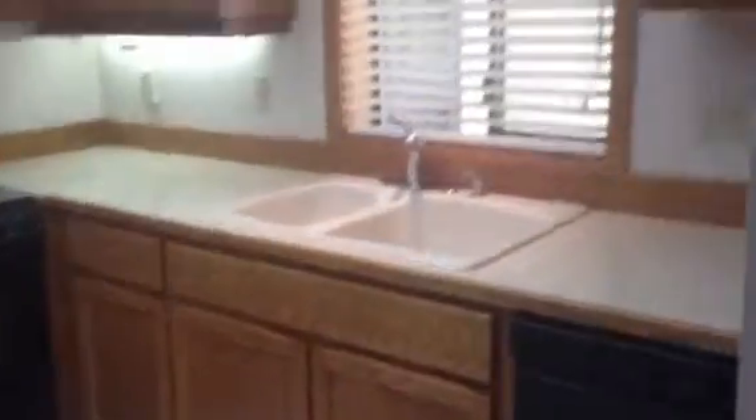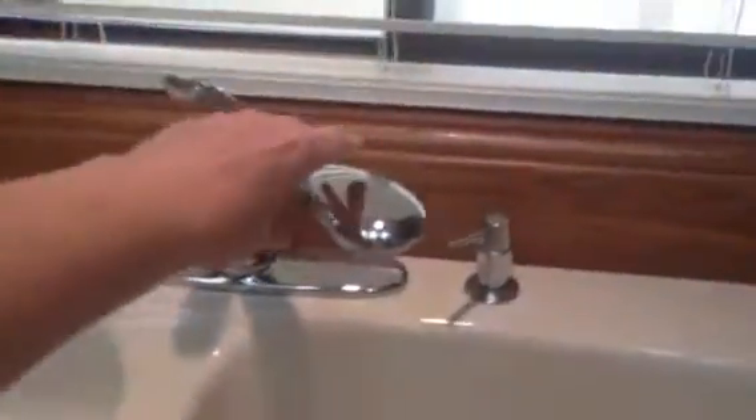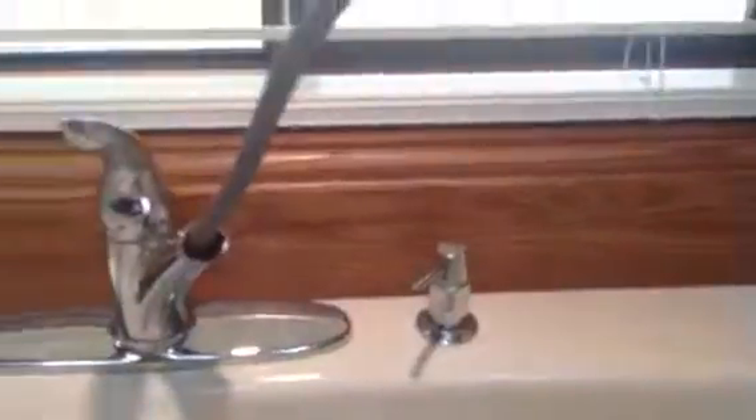And into the kitchen, which is very bright. It has a lot of features. The pull-out spout in the portion of the sink with the garbage disposal. Black appliances with the overhead microwave. A Jenn-Air oven.